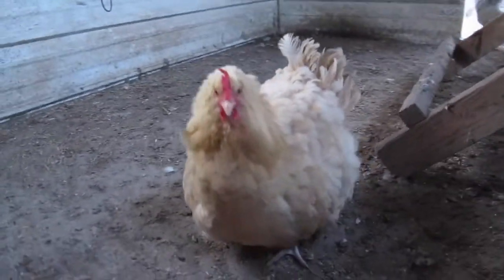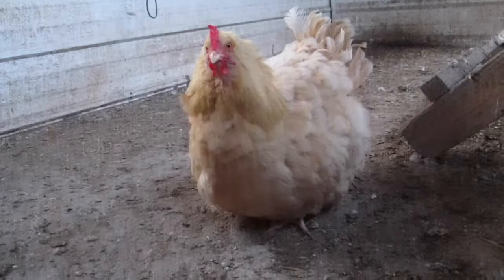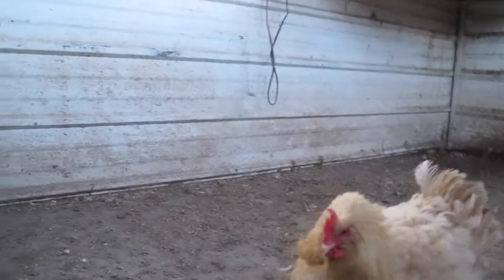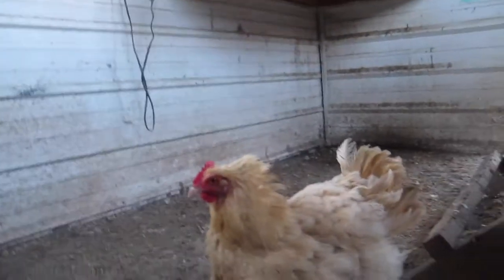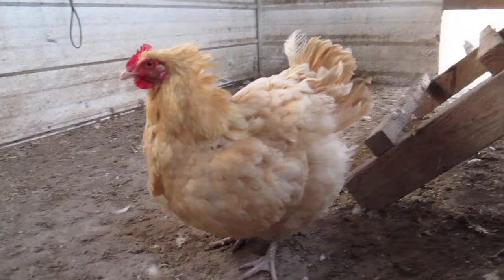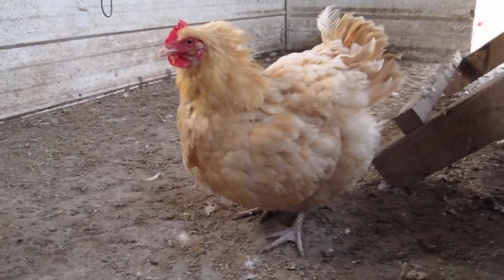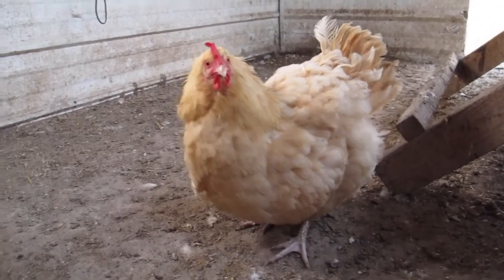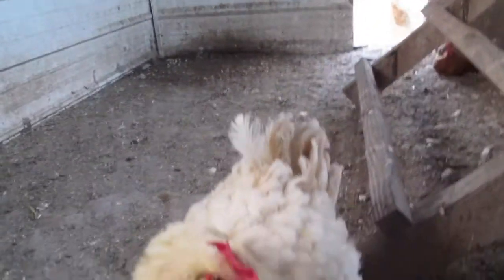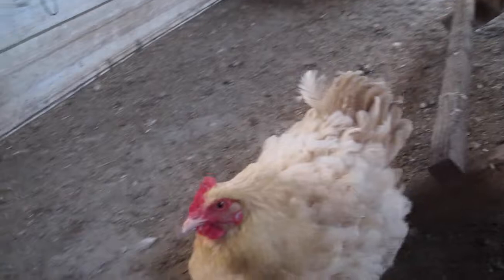She might be a better example — super puffy appearance, kind of keeping her body low to the ground. And this noise — that's what you're looking for.